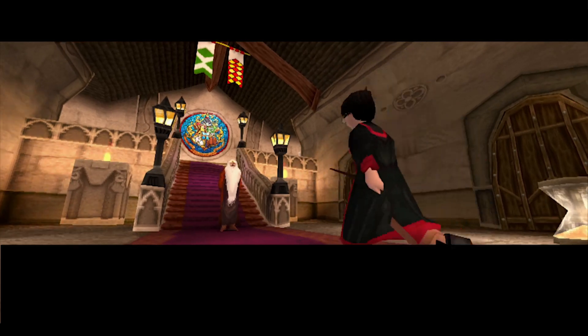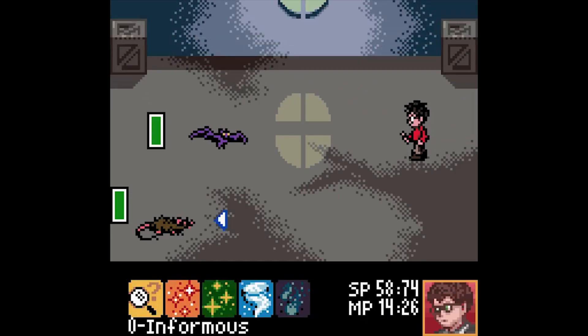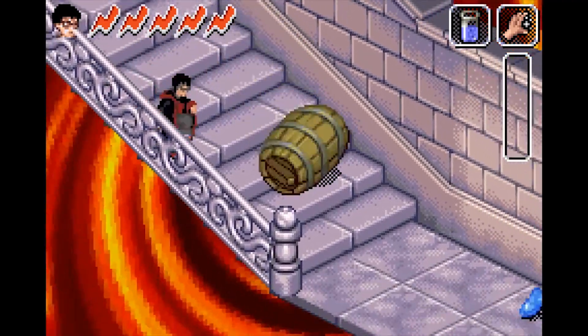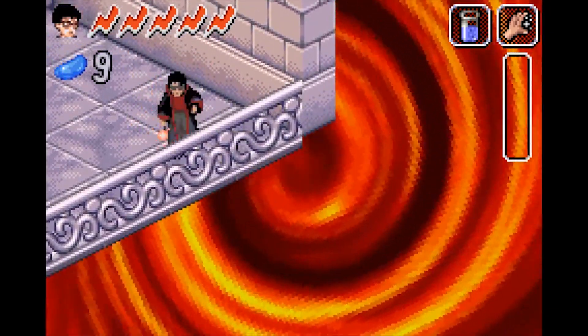Just like its predecessor, it got a version on every single system at the time. The Game Boy Color still had a turn-based RPG, the PC got another action-adventure game, and the GBA got... yeah, I still don't know what I'm looking at.